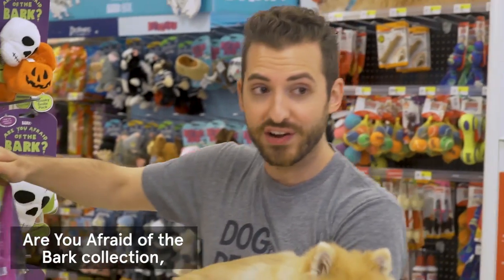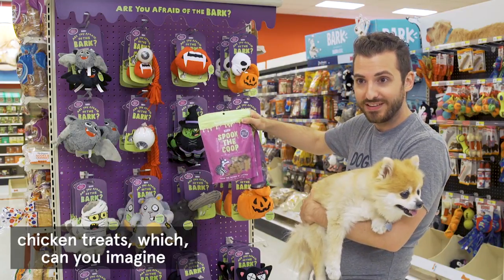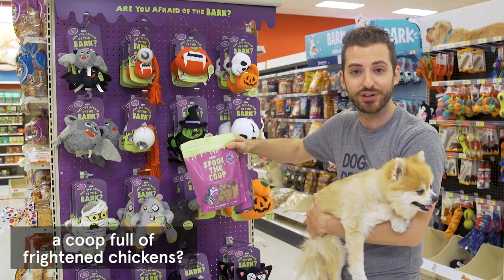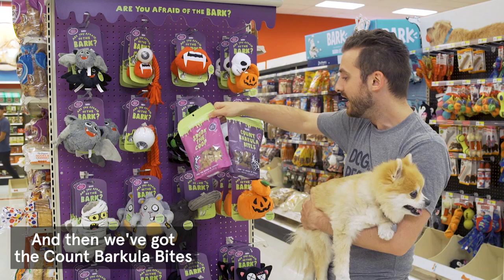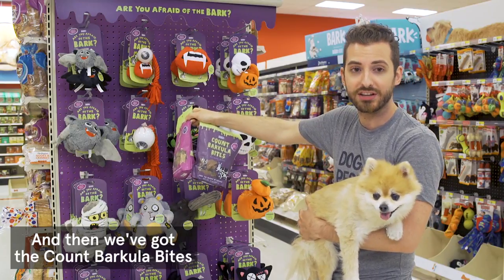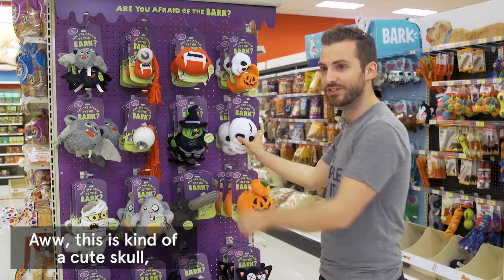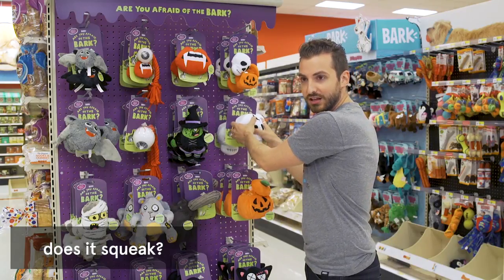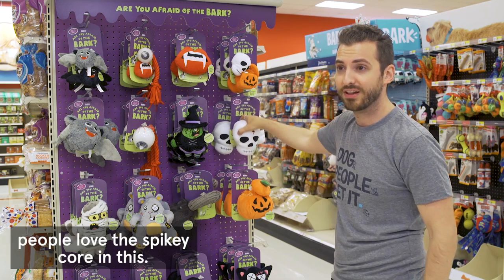Let me tell you about the two treats in our 'Are You Afraid of Bark' collection. We have the Spook the Coop chicken treats — can you imagine a coop full of frightened chickens? And then we've got the Count Barkula Bites, which are beef snacks. Oh, this skull is kind of cute — does it squeak? It does! The squeaky skull, and it's got the spiky core — people love the spiky core.